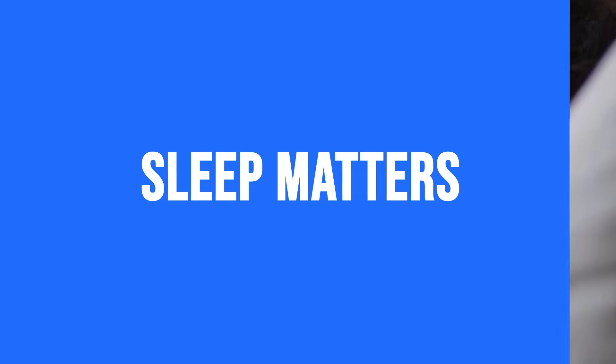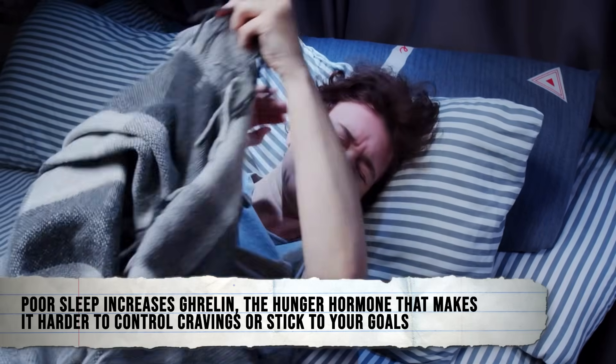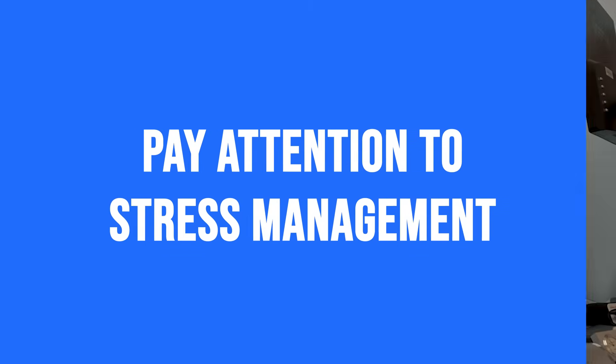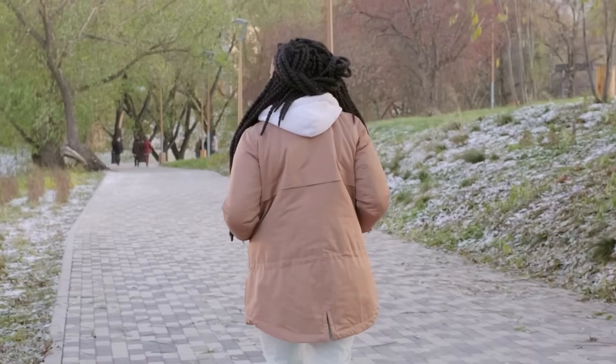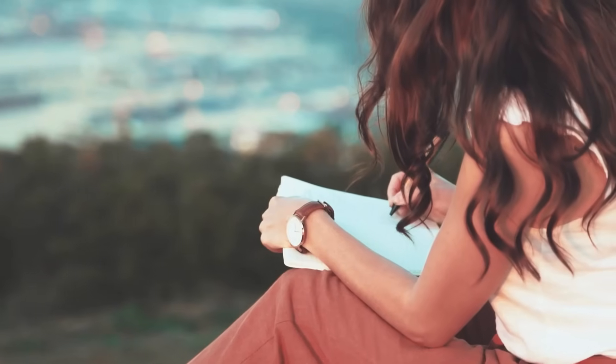Sleep matters — aim for 7 to 8 hours per night. Poor sleep increases ghrelin, the hunger hormone, which makes it harder to control cravings or stick to your goals. Pay attention to stress management as well. High stress spikes cortisol, which can stall weight loss. Try breathwork, walking outdoors, separating yourself from the stressor, or journaling — even 10 minutes a day helps.